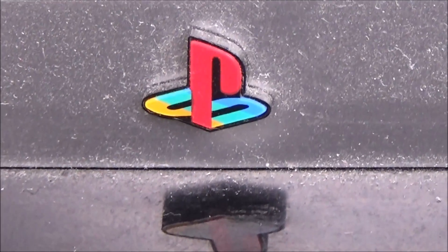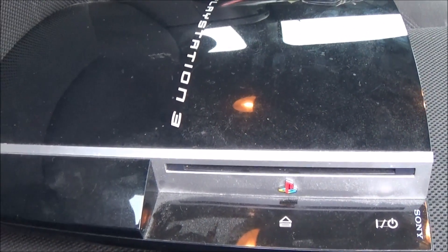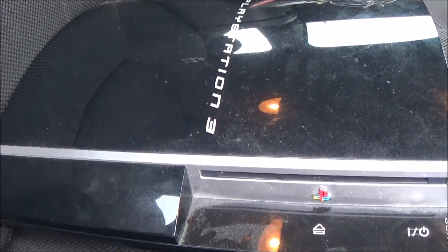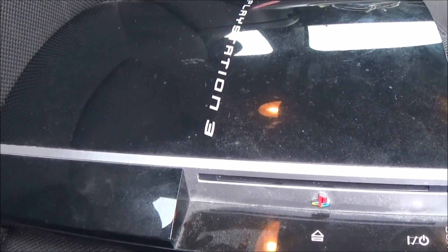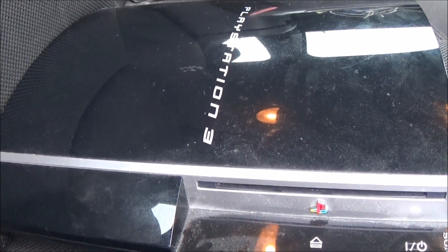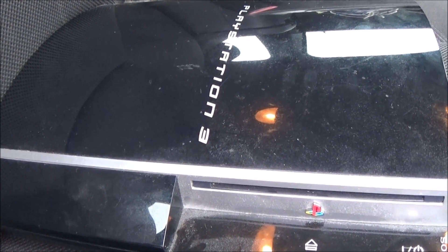All right guys this right here is a prime example of why I do what I do. I just stopped by the dumpster and I pulled this out. Yeah, that's a PS3. Now it's really dusty but it's in otherwise good cosmetic shape. I don't have a controller at home but I do have a power cable and a video cable, so I'm gonna bring this home and clean it up and test it. And if it works this will be my first PS3. During that generation I went with the Xbox 360 so I missed out on a lot of PS3 stuff. I just can't wait to bring this home and test it.